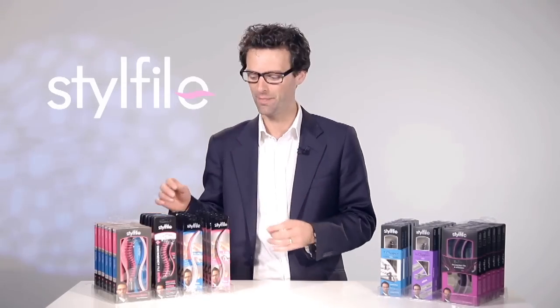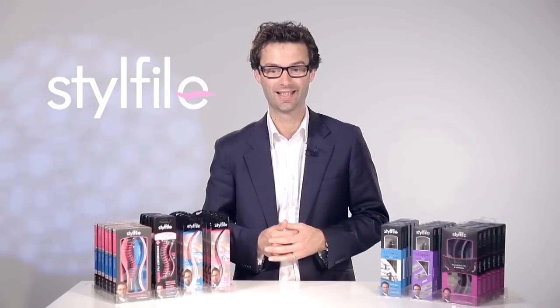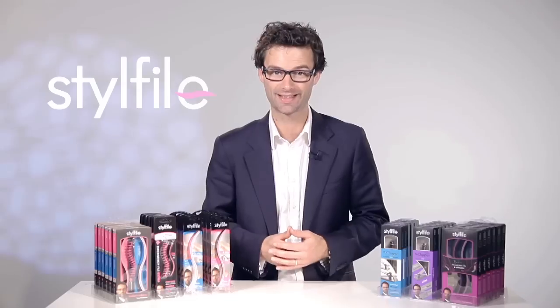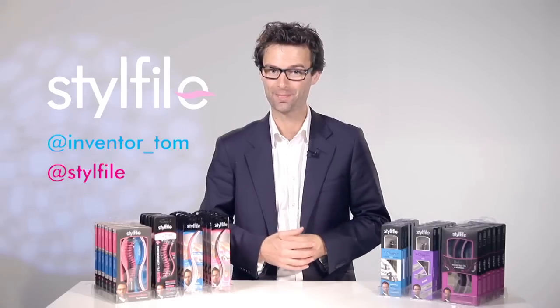That was the Stylephile range. We've gone through each product to explain exactly how it works. I hope that's been really helpful, and you can tell that each of these products has been designed to make life easy — to give you fantastic-looking nails or feet without all the hassle. I'd love to know what you think and any other problems you'd like me to try and solve next. You can tweet me at inventor_Tom or via @Stylephile. I look forward to hearing from you. Thank you very much.